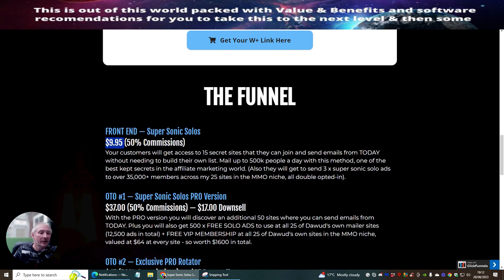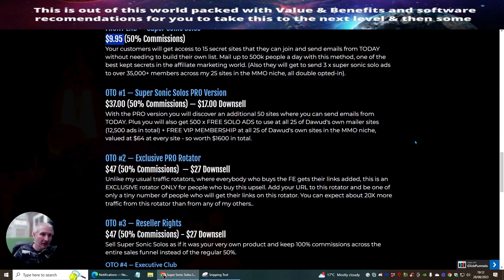OTO1 is the Super Sonic Solo Pro version. Dawood does some superb upsells. With the Pro version you'll discover an additional 50 sites where you can send emails from today, plus 500 free solo ads to use on all 25 of Dawood's mailer sites — 12,500 ads in total — and free VIP membership to all 25 of his sites, valued at $64 per site, which is around $1,800 worth of access.